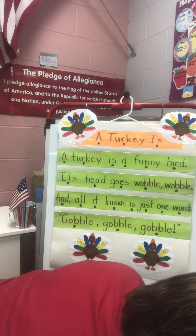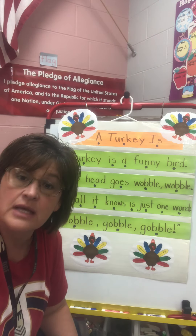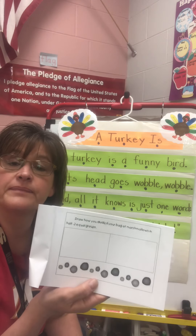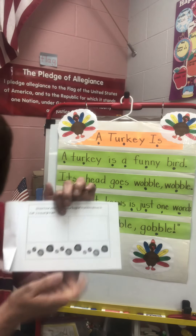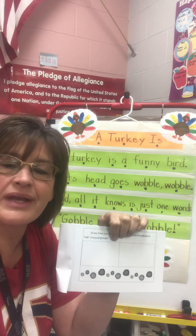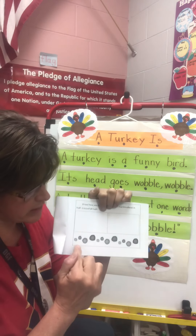Today, your math job is to play the game I taught you yesterday called make the difference — keep the difference, I'm sorry. So find some time to play that game with someone in your family. And then we have our little math journal where we're going to do the next two pages. It says today you need to find however many little circles are at the bottom, and it's calling them marshmallows.